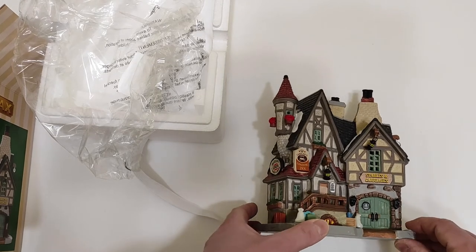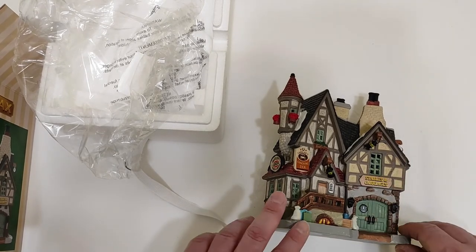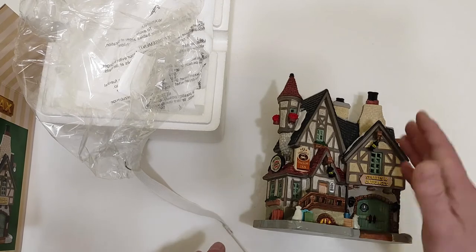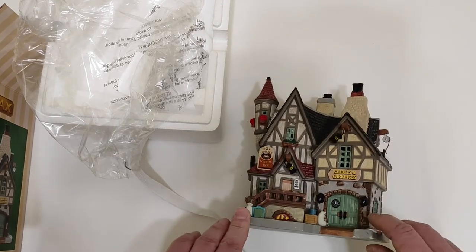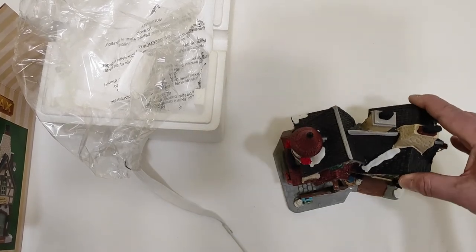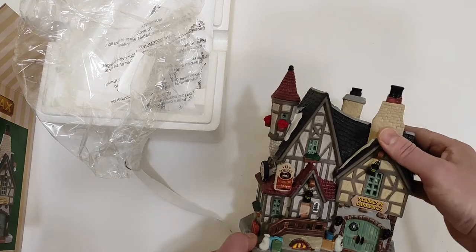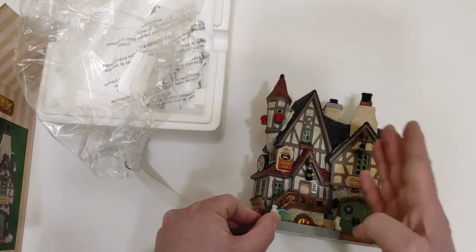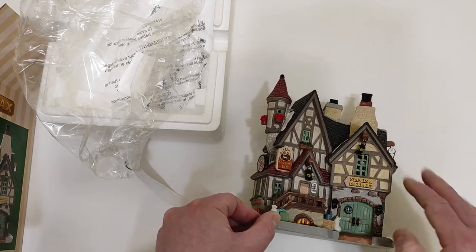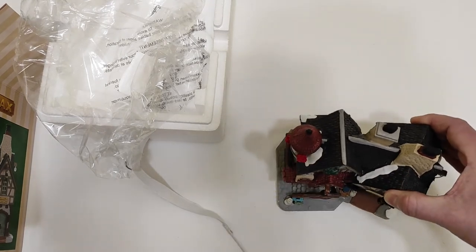That's all for the first unboxing. You can have it this way or that way — it is more heavy from one side, so it tends to lean. When you place it in your village you can orientate it as you want, and it will have a good effect. This is great for your villages because you can have a different point of view. Let's proceed with the full review of item 85377.